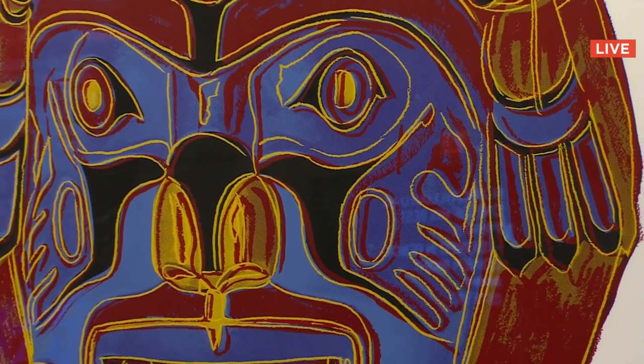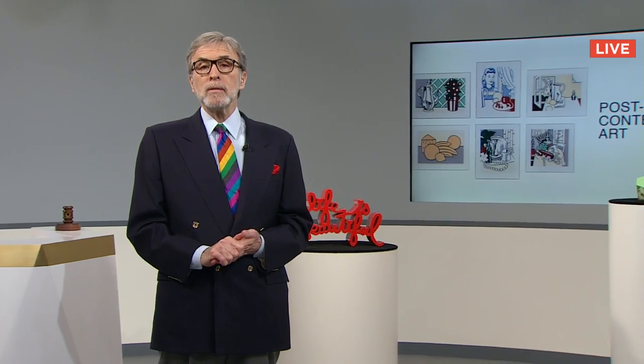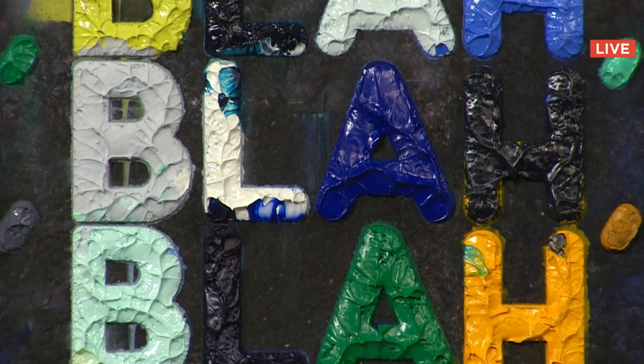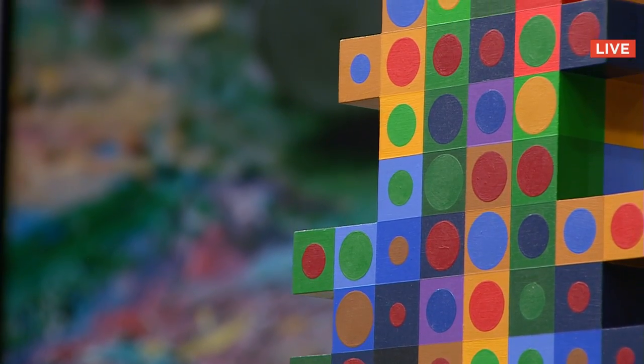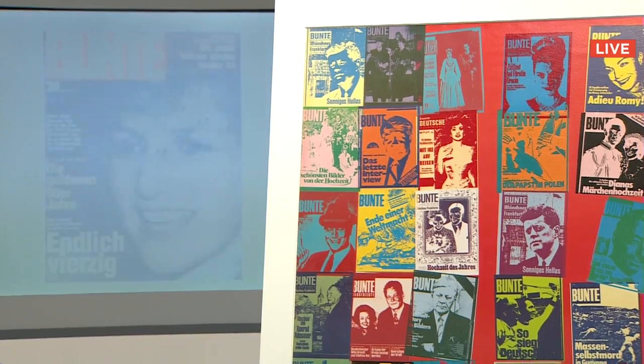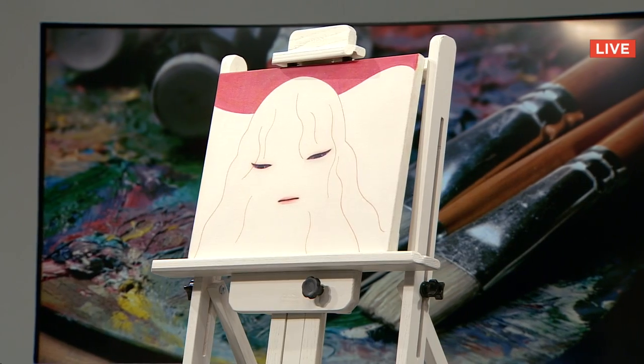Hello from New York City and welcome to Auctionada and today's sale number 173, post-war and contemporary art. Today we continue to offer our worldwide audience exciting opportunities to acquire works by marquee artists in a selection curated by Auctionada's New York Specialists.